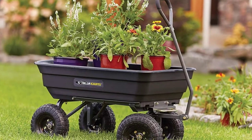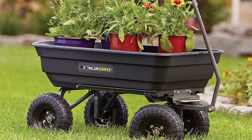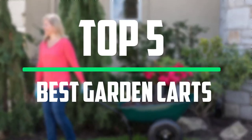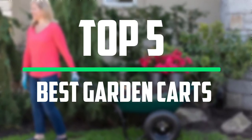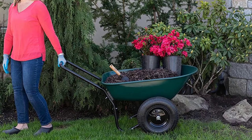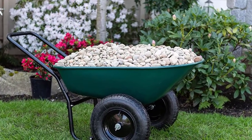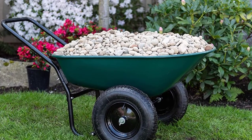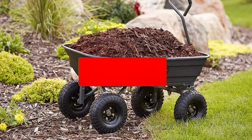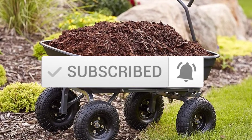Hey guys, welcome to our new video. Today we've decided to review the five best options for you. We've ranked these products based on many hours of research and testing. I tried to make the list based on their popularity, quality, price, durability, user opinions, and more. If you need more information about these products, please check the link in the description below and make sure you subscribe for more videos. Let's get started.